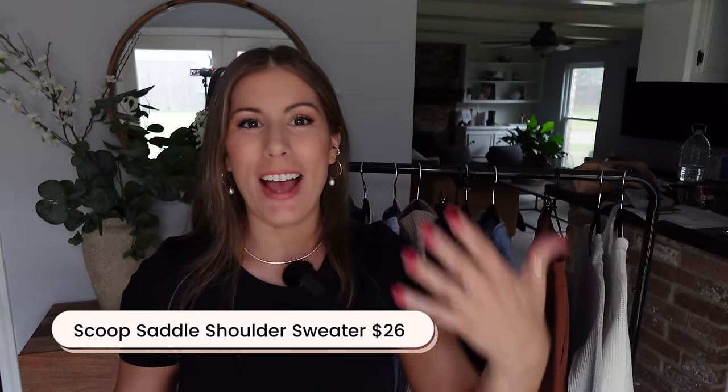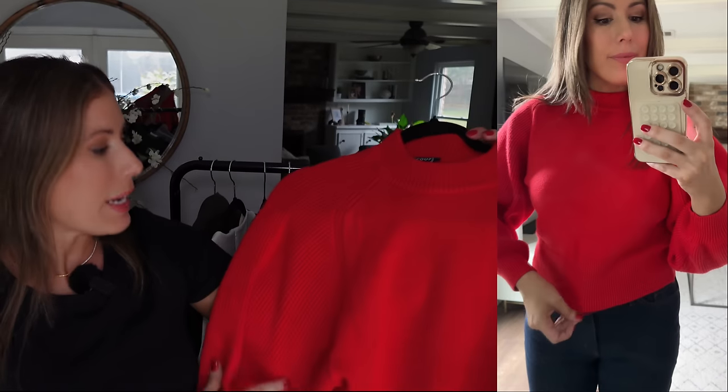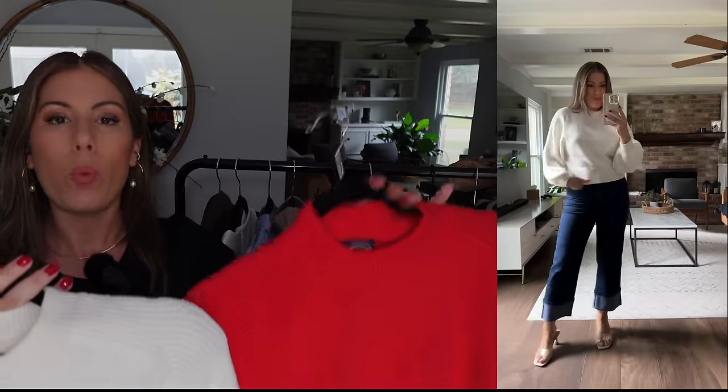Let's get started with our first item, which is this sweater that I got in two different colors. I'm not usually a colors girl, but this red kind of just spoke to me — I've been really digging red lately. This one is called High Risk Red, and the other is called Whispering White. I have both in a size medium, but for some reason the red felt a little smaller than the white one.